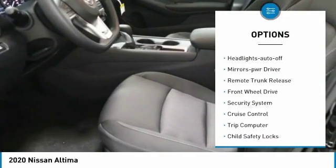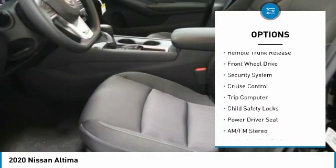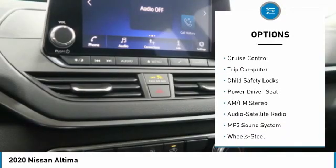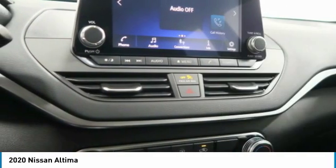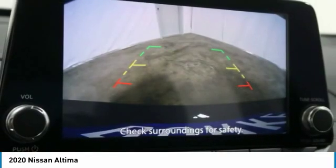Traction control, remote keyless entry, headlights auto off, mirror memory, remote trunk release, FWD, security system, cruise control, trip computer, child safety locks.